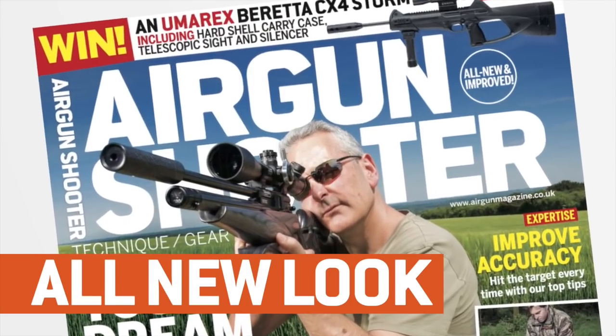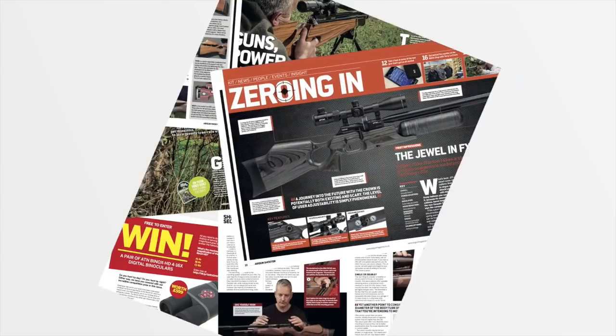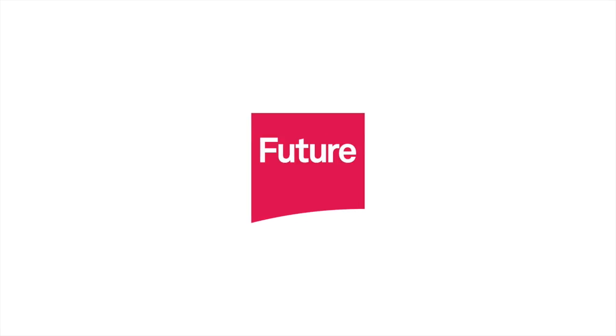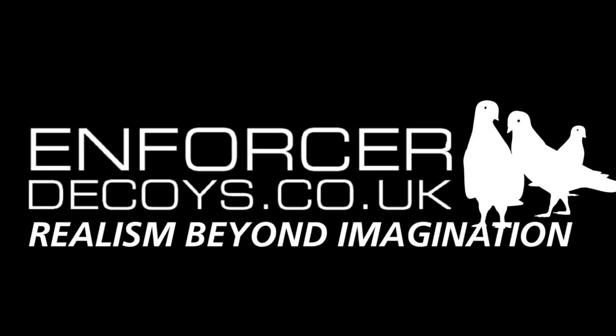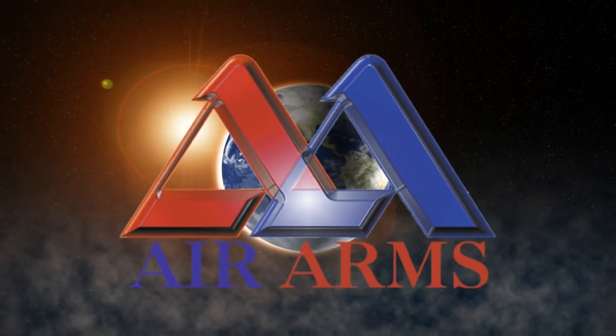Look out for the new and improved Airgun Shooter magazine, packed full of technique, gear and insight from some of the best shooters in the industry — brand new look and free video content. Pick up your copy today in stores or online. That's all for this week but we'll be back again in a fortnight. Thank you for watching and please don't forget to like us on Facebook and follow us on Twitter. And if you aren't already a member of BASC, have a look at their website and check out the benefits you could be taking advantage of through airgun membership.